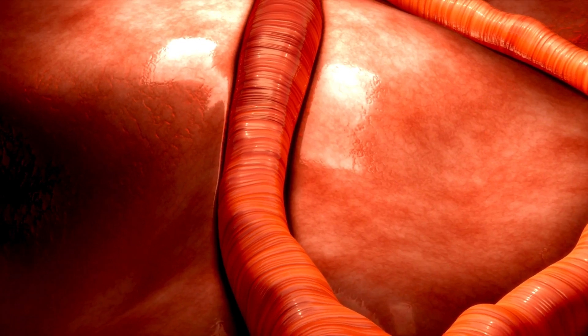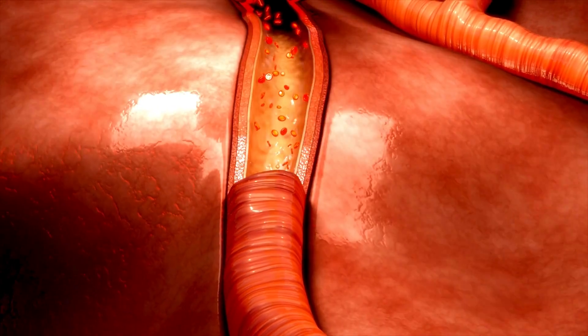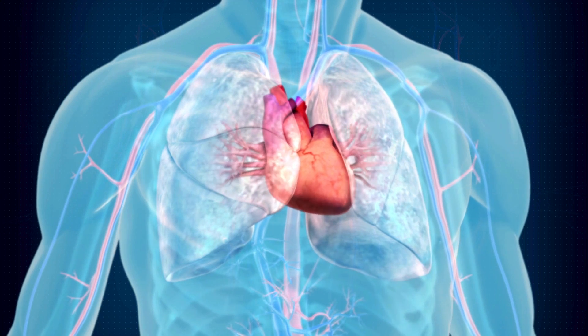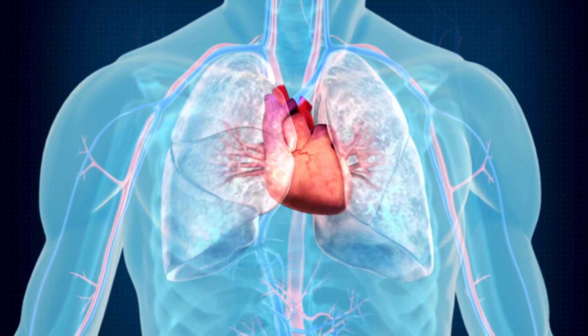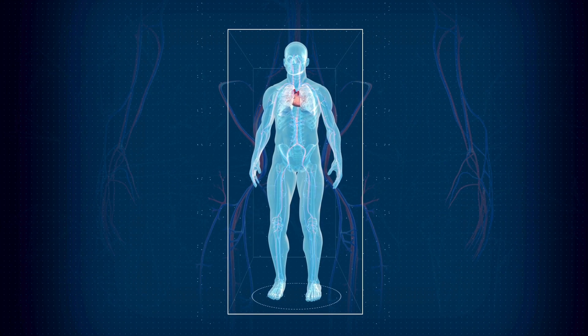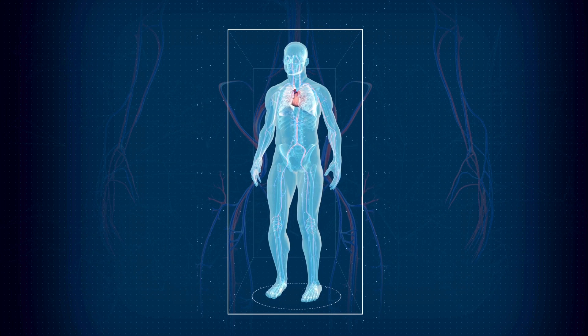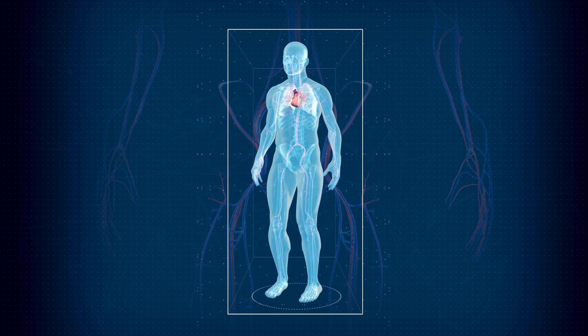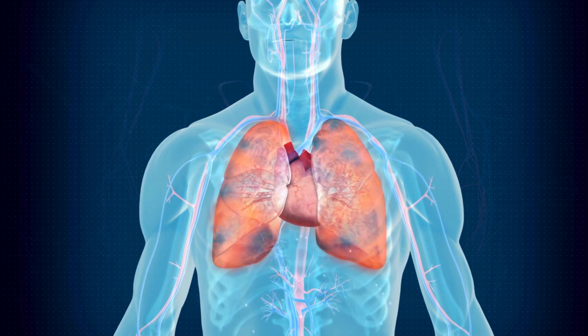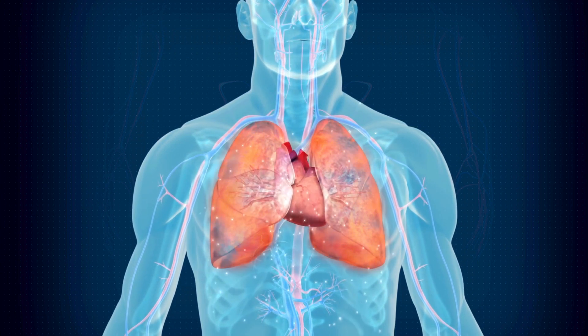Secondly, enhanced blood flow from PBM therapy helps deliver crucial nutrients and oxygen to joint tissues, accelerating the healing process and facilitating the removal of metabolic waste. You need oxygenated blood flow to the area you want to heal, and at the same time you want to remove metabolic waste that can impede healing. PBM has been shown in many studies to do exactly that — increase oxygenated blood flow and speed up waste removal.